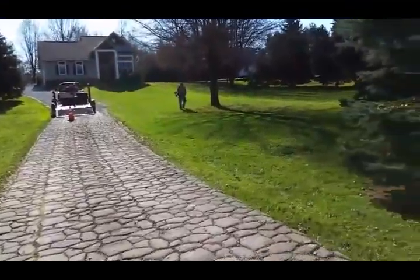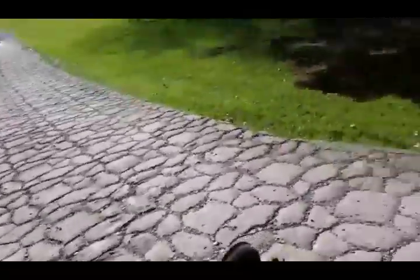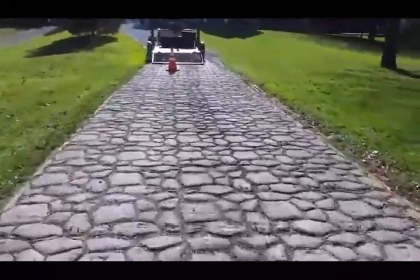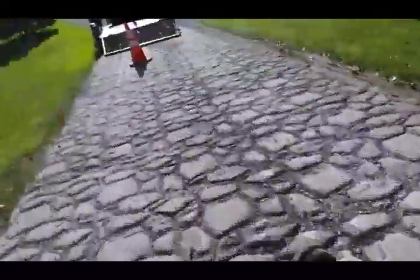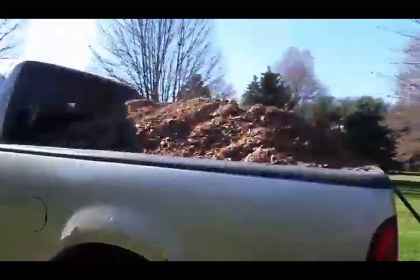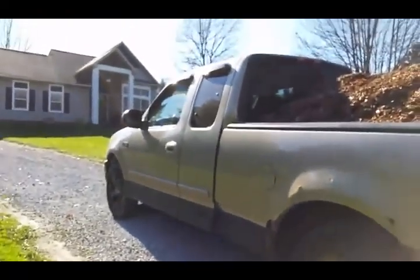This one was huge. I'll give you a little tour of the property, but we're pretty much about done. I did a 50% reduction in the leaves — I mulched them first, and then I bagged them to fit more on the truck, but I'll show you the rest.